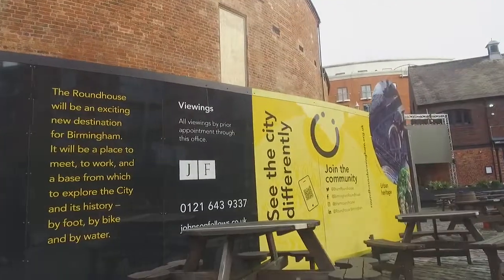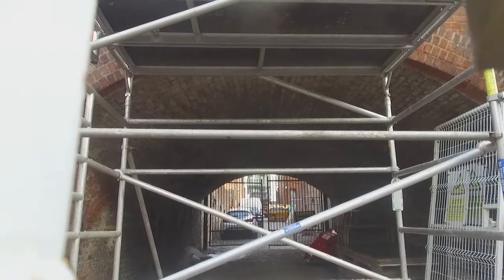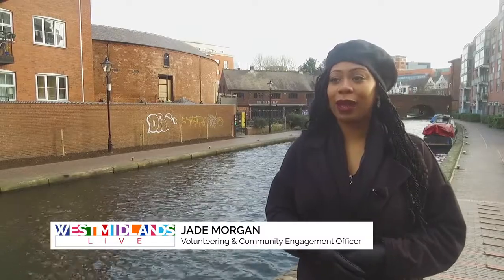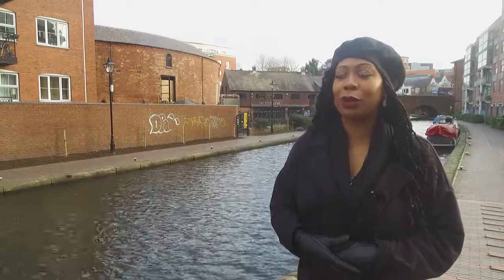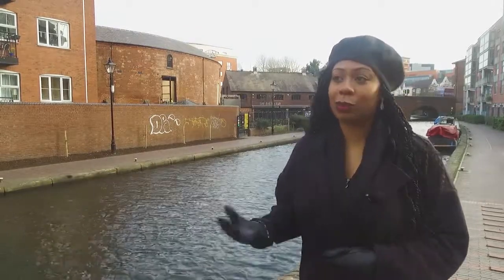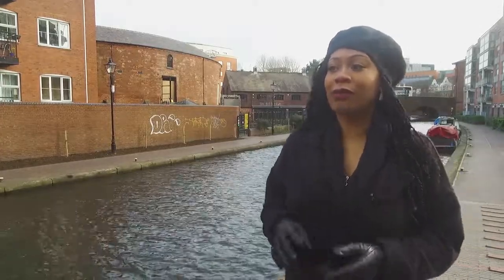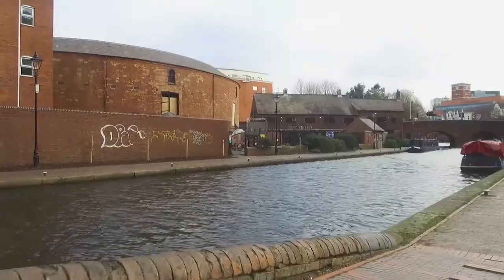The roundhouse team are also on the lookout for volunteers to be part of this exciting new addition. I'm the Volunteering and Community Involvement Officer for Roundhouse Birmingham. Part of that role is recruiting volunteers, getting volunteers involved in all that we do, and getting the local community — including Ladywood and surrounding areas — involved in our events, tours, volunteering opportunities and everything in between.